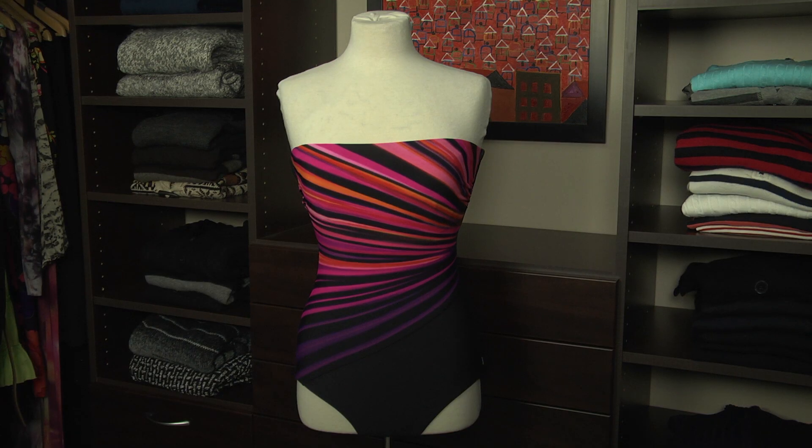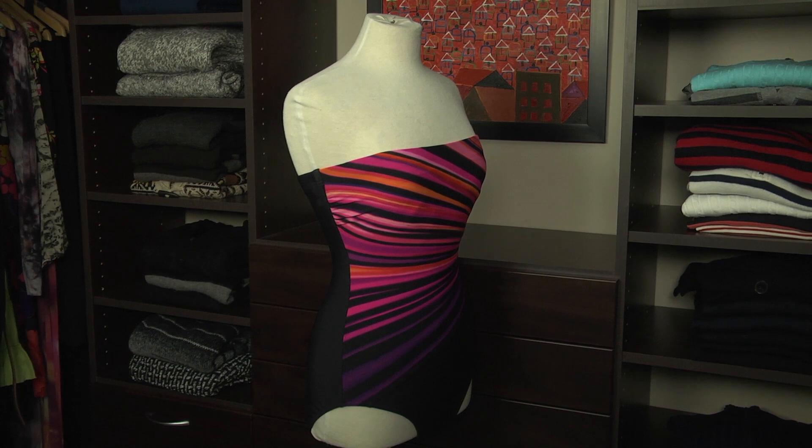Another swimsuit for a tummy pooch is this great one by Reebok. The bottom is black and it has a beautiful design on top to draw the eye to the upper half of your body. Look for a swimsuit that has a lot of spandex for structure and support.